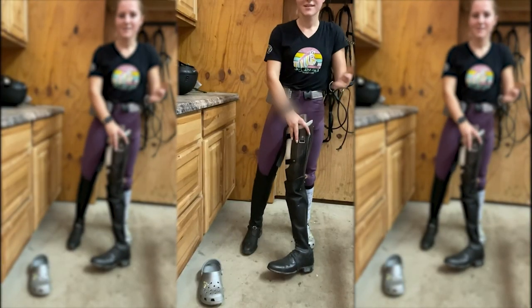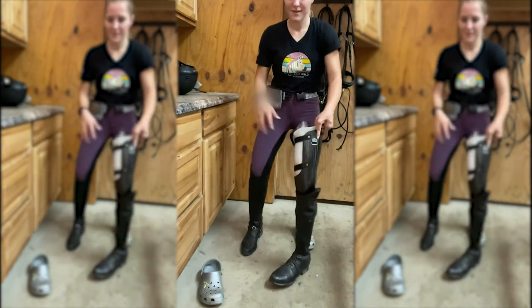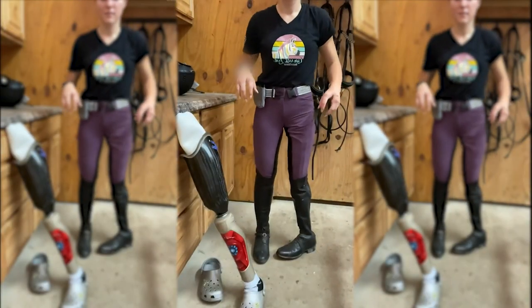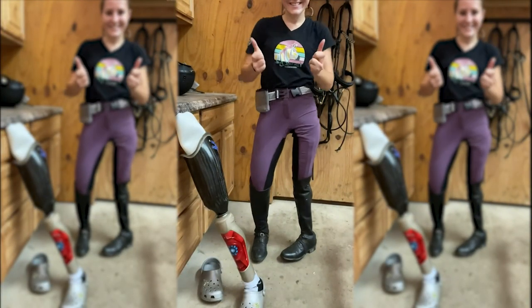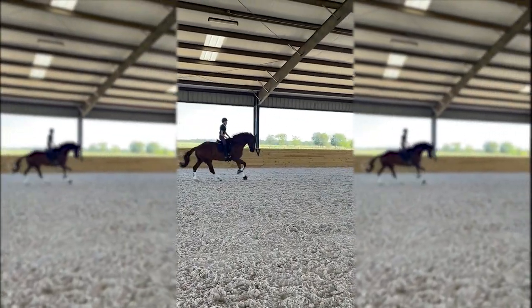My riding prosthetic is only made to be used when I'm in the saddle. That's why the toe looks pigeon-footed or goes in the wrong direction — because the angle of your foot changes when you're in the saddle. This is something that we had to figure out through trial and error.